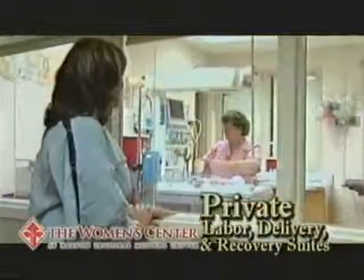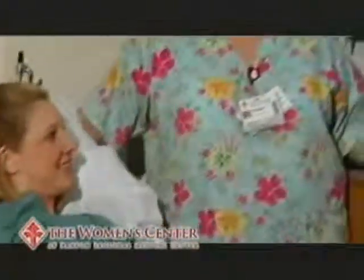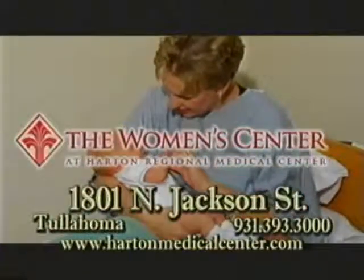Our family-friendly birth center features private labor, delivery, and recovery suites. For every stage of your life, we're there for you. The Women's Center at Harton Regional Medical Center.